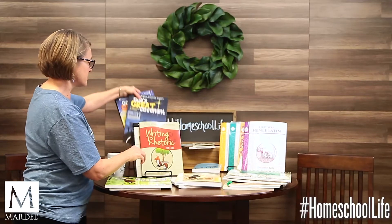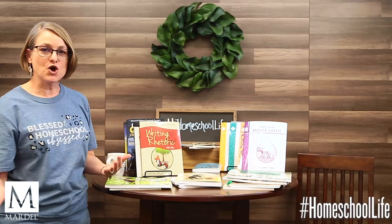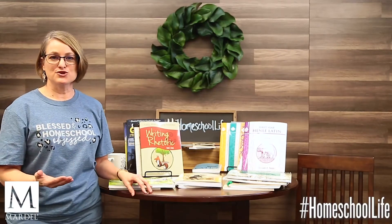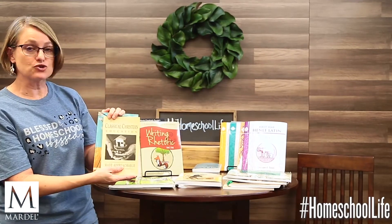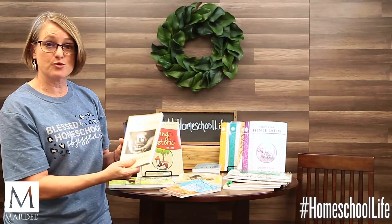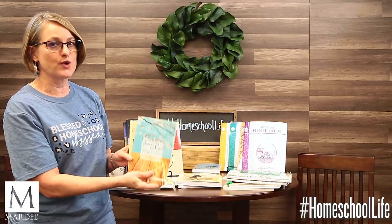Throughout all your different subjects, you're going to have Bible taught, but you can also teach it separately. Here we have New Testament and Old Testament — God's Great Covenant — for younger children. There is curricula written for all grades, all ages, from the beginning to graduation, and it's a very good education if it fits your family. A couple of resources: Classical Christian Education Made Approachable is a quick read and a great resource to get started. Teaching from Rest: A Homeschooler's Guide to Unshakable Peace is also a very popular book and a quick read.